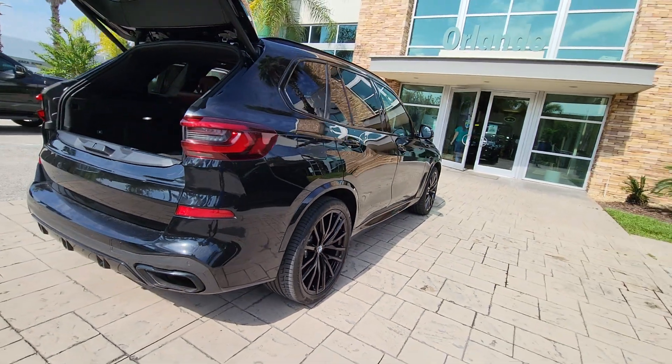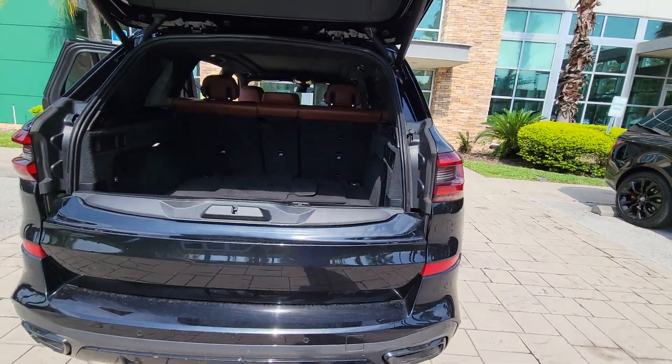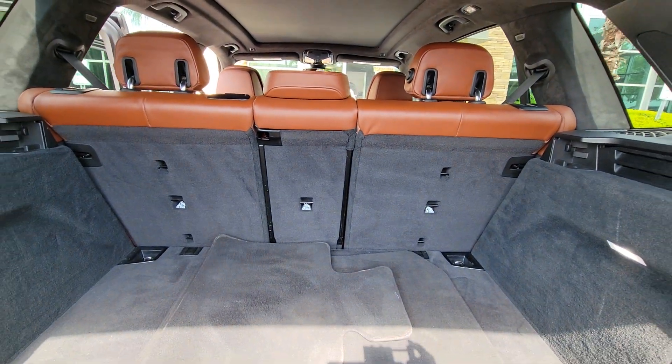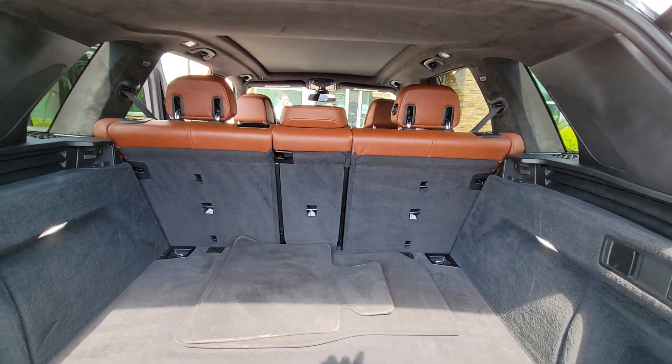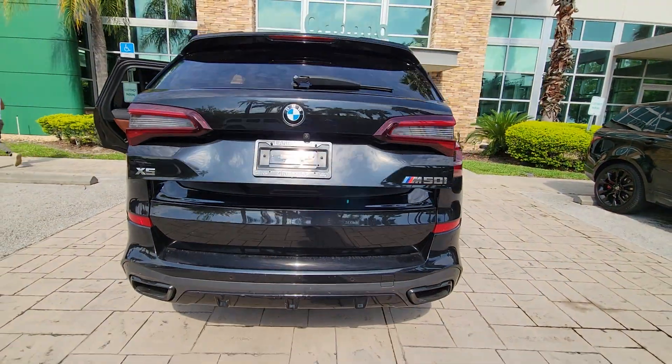These are just some of the great options this vehicle comes with: head-up display, pre-collision system, lane departure warning, panoramic roof, navigation system, sunroof/moonroof, keyless entry, all-wheel drive, hands-free liftgate, and keyless start.